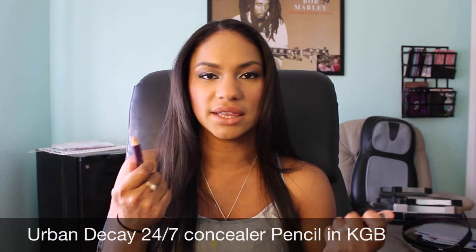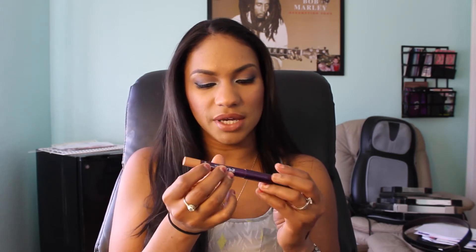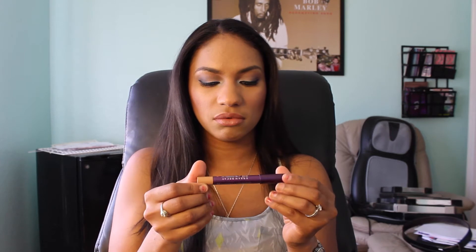The next concealer I got was from Urban Decay — this is the 24/7 Concealer Pencil. It's really different because it's like a pencil stick formation instead of liquid. I tend to like liquid ones because they're best for creasing, but I think this one will be good for brows or underneath the eyes. It doesn't really have too much of a problem with creasing and it blends out really nicely — very easy to use and very blendable. I got it in the color KGB.